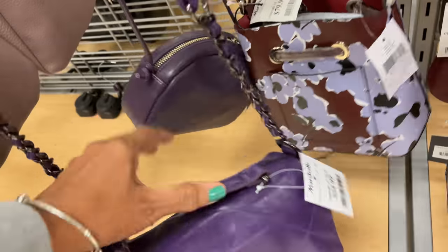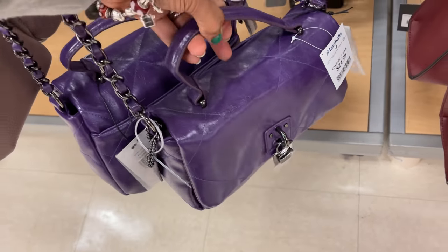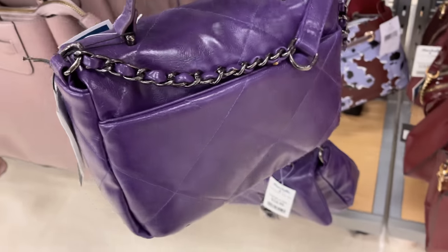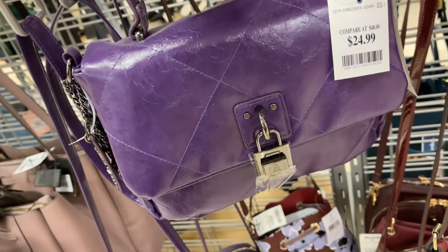This purple bag is nice — for purple lovers, $25. Top handle. Steve Madden — it's quilted, has a pocket in the back, buckles, $25.